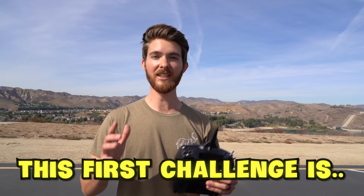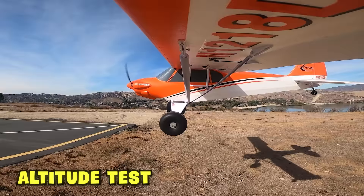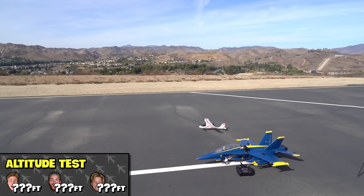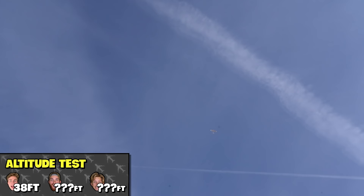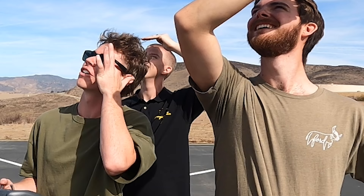Let's get into this challenge. This first challenge is the altitude test — whichever plane can fly the highest into the air and then come back down and land successfully without crashing wins. This is going to have to be the little plane that could. It's so cute. This plane is too slow — he's trying his best. That's as high as I'm getting.